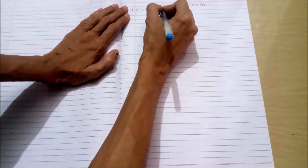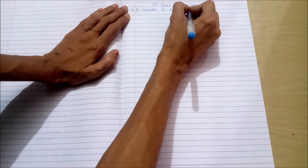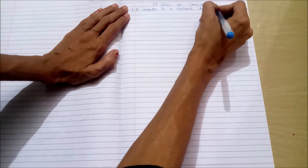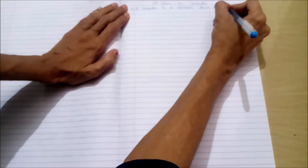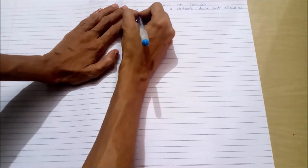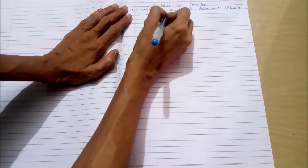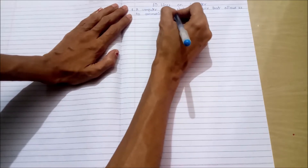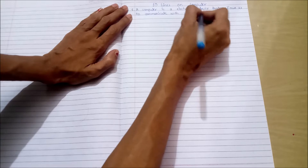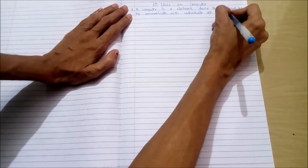First point: A computer is an electronic device that allows us to communicate with individuals all over the world.